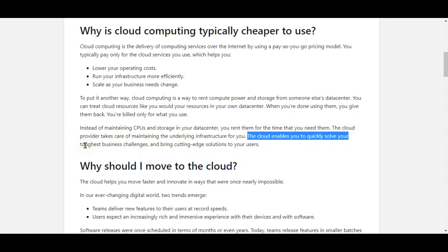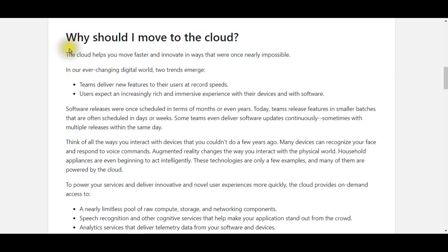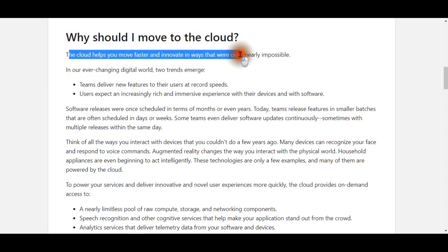The cloud enables you to quickly solve your toughest business challenges and bring cutting-edge solutions to your users. The cloud helps you move faster and innovate in ways that were once nearly impossible. In our ever-changing digital world, two trends emerge: teams deliver new features to their users at record speeds, and users expect an increasingly rich and immersive experience with their devices and software.